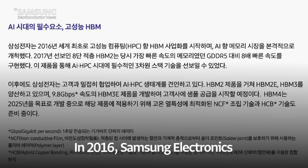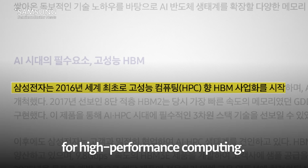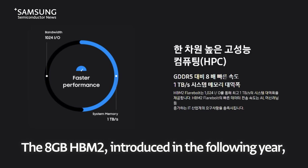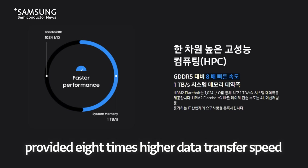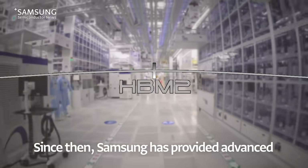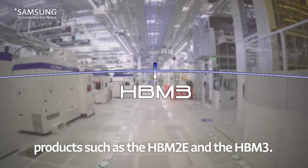In 2016, Samsung Electronics became the first company to commercialize HBM for high-performance computing. The 8GB HBM2, introduced in the following year, provided eight times higher data transfer speed compared to the fastest memory. Since then, Samsung has provided advanced products such as the HBM2e and the HBM3.